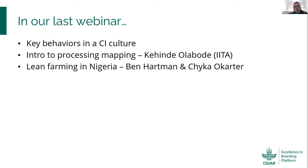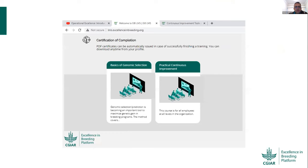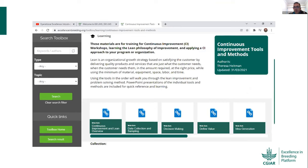From our last webinar, we learned some key behaviors in the continuous improvement culture. Kehinde from IITA presented an introduction on process mapping, and we also had special guests who presented the adoption of lean in some farms in Nigeria. All of these webinars are available on our YouTube channel, and we also have continuous improvement e-learning training that you can access as a self-paced training.